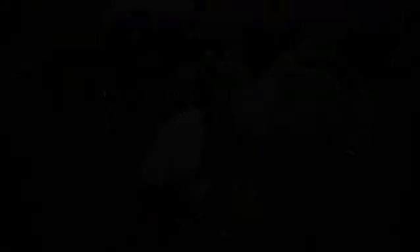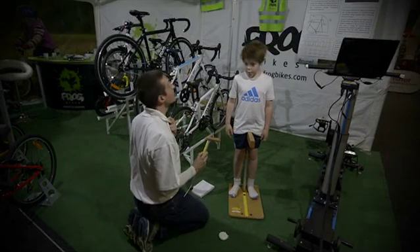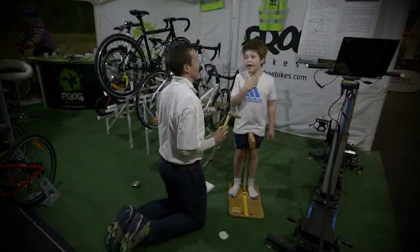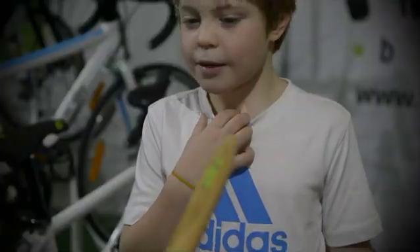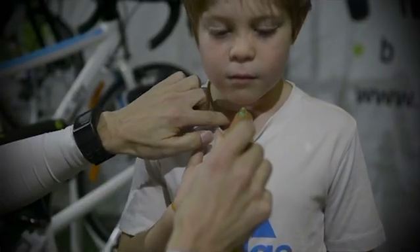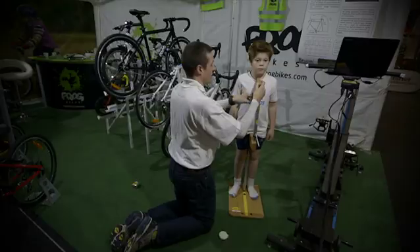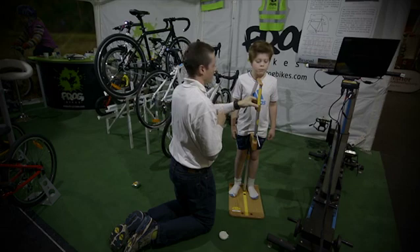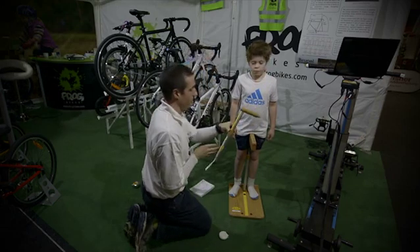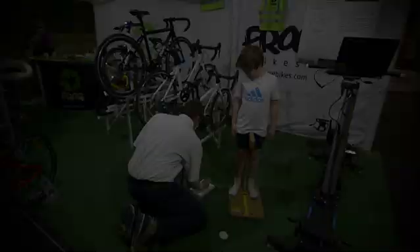Next, take the sternal height. With the child still standing astride the inseam measuring device, ask them to stand up straight. Show the child the sternal notch — the indent between the collar bones at the base of the neck. Using the torso measurement device, place the end lightly into the child's sternal notch. Ensure the device is horizontal and note the measurement from the sternal notch to the ground. This is the sternal height.